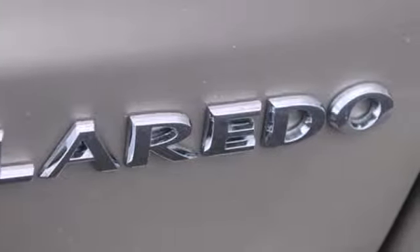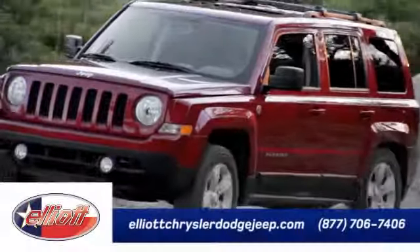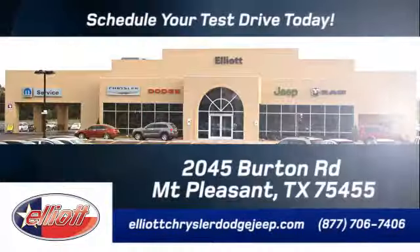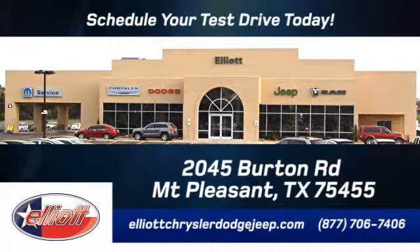It's ready to help you author your next adventure. Come in for a test drive at Elliott Chrysler Dodge Jeep. Schedule your test drive today. We are located just off I-30 on Burton Road in Mount Pleasant.